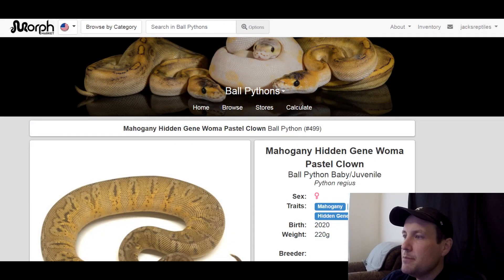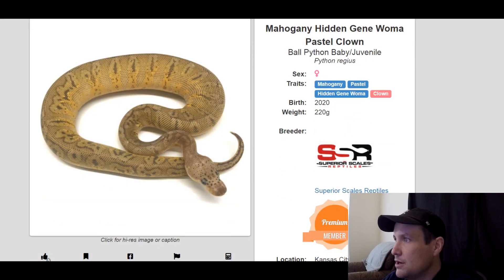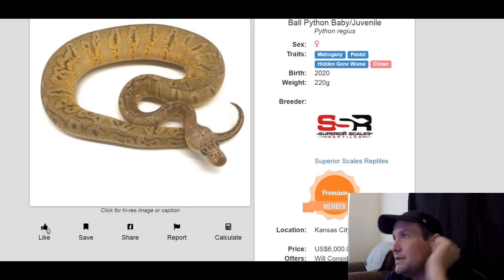This one is a mahogany pastel hidden gene woma clown. Female, produced last year, 220 grams. Doesn't look like much, but hidden gene woma is starting to make its way back onto the scene, mahogany is really popular, and you can't go wrong with clown. $6,000.